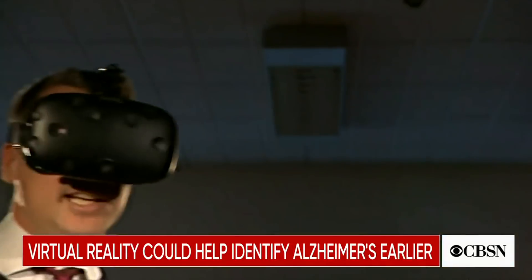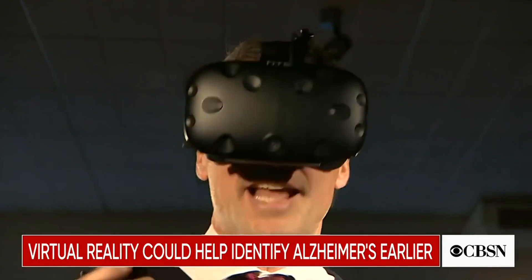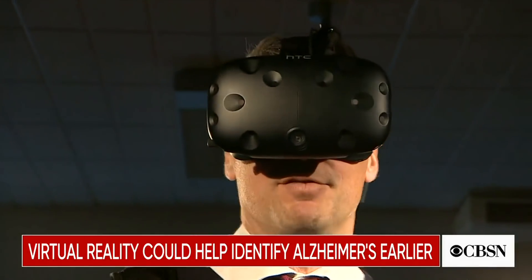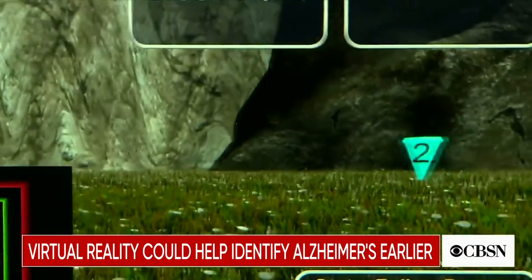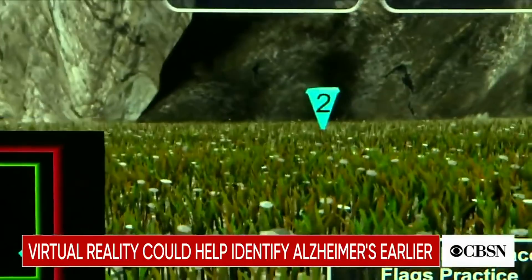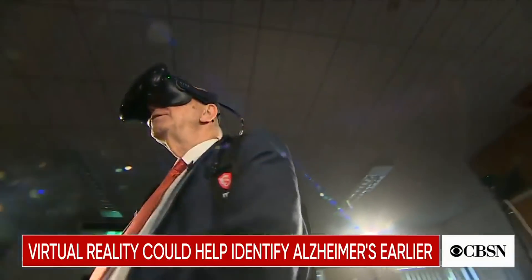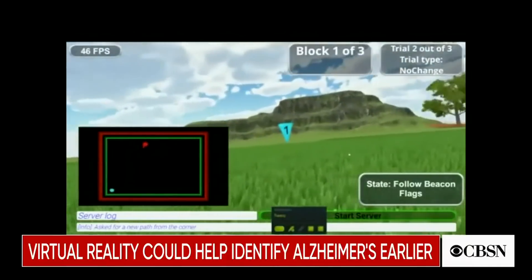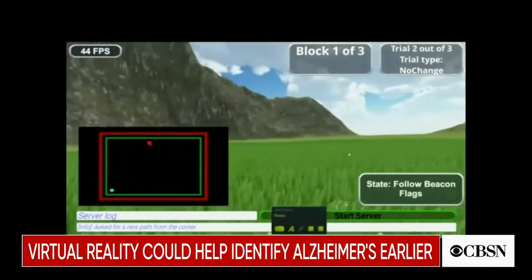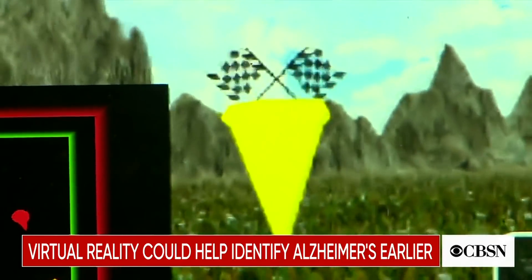One of the really early signs of Alzheimer's is that you have a problem with your internal navigation system — your internal sat-nav, if you like — and that is what this system is testing. It's testing your ability to navigate your way around. This research at Cambridge University suggests virtual reality can identify the first signs of Alzheimer's better than the current pen and paper tests we have now.